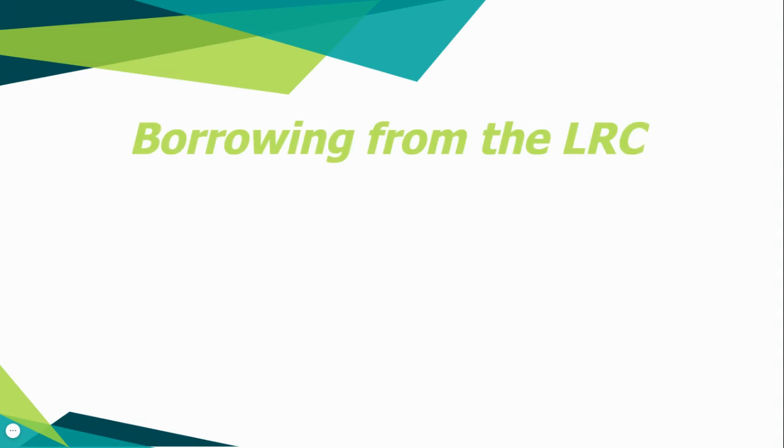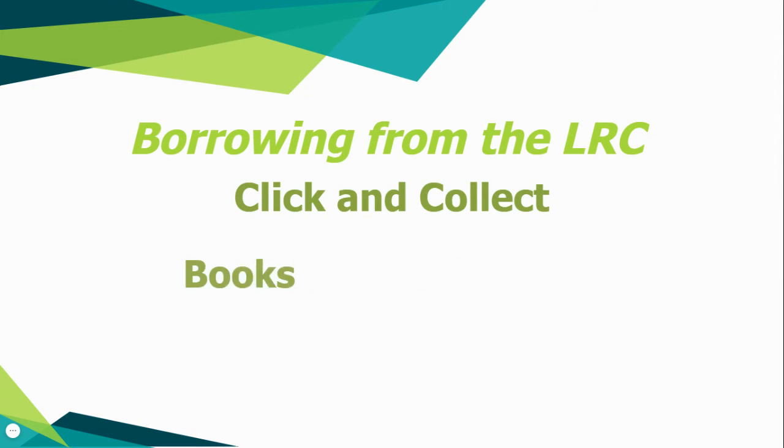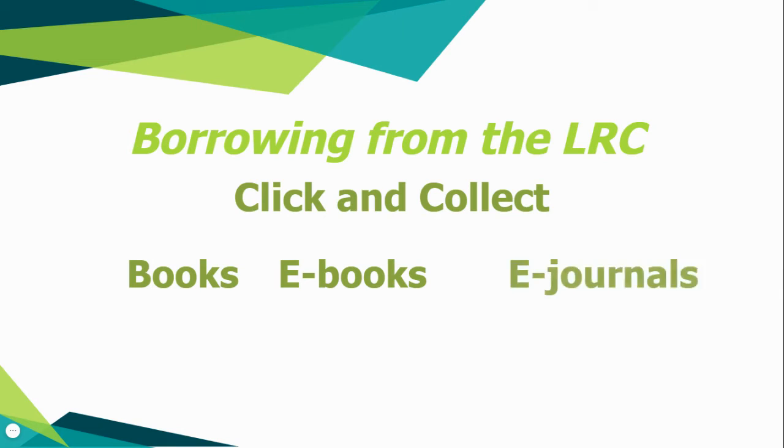In the short term, if you want to borrow books to take out of the LRC for study, you can do so via our Click and Collect service. An upcoming video will guide you through the entire Click and Collect process. Online resources such as e-books and e-journals can also be accessed through the LRC web page.